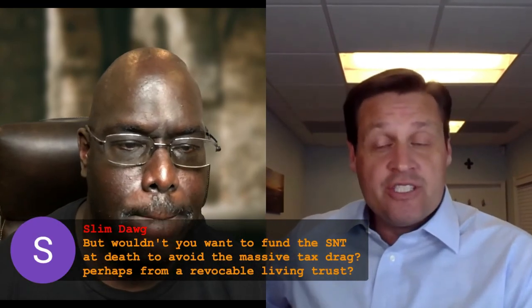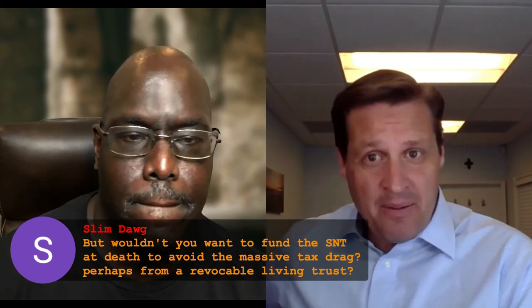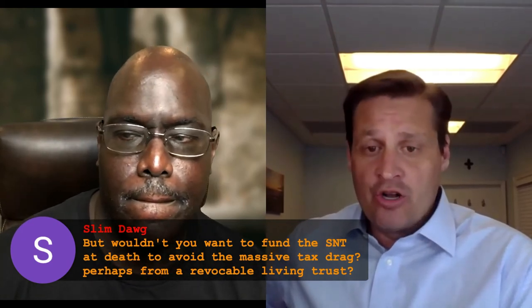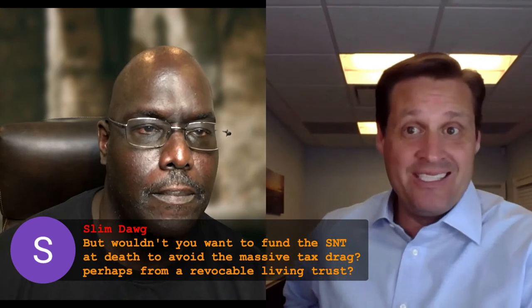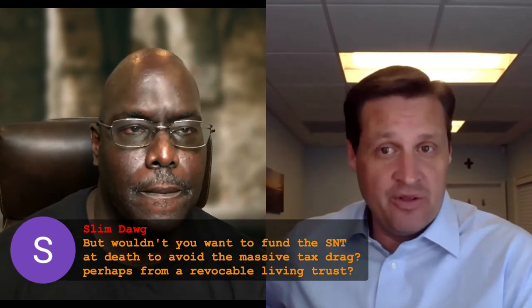Question from SlimDog: Wouldn't you want to fund the special needs trust at death to avoid the massive tax drag, perhaps from a revocable living trust? Depending on your individual situation, you might not want to put a lot of money in that special needs trust early on in your life. You're right, because you have to manage that trust with taxes in mind, just like we talked about. When you fund it, you have to fund it with taxes in mind, and then you've got to continue managing it with taxes in mind. For the most part, usually we're looking at parents saying they want to fund it later in life with the majority of the money.